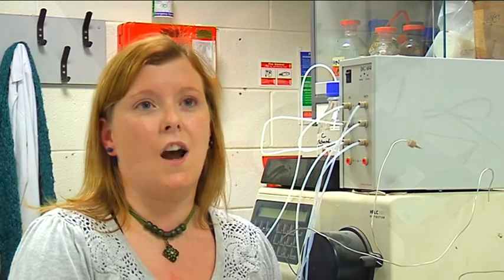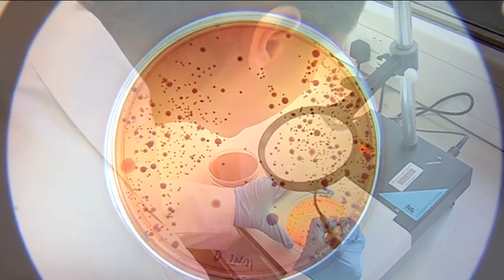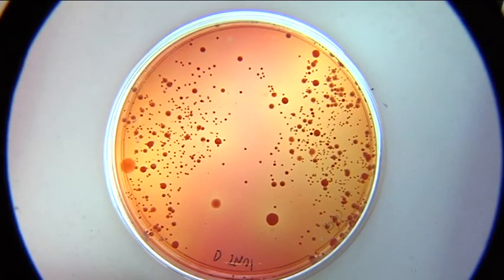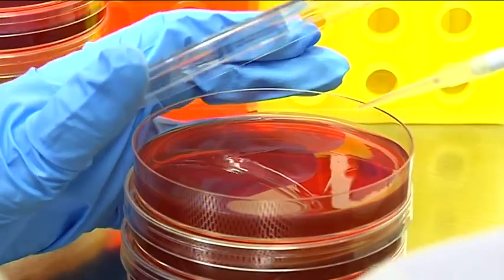My most interesting module was equine health and disease, and that kind of led on into my co-op, which I did at the Irish Equine Centre in Naas. I got to work in the virology lab there. The science we learned in the module led very nicely on into my work experience, and I got to see how a real lab worked and how they test horses for influenza.